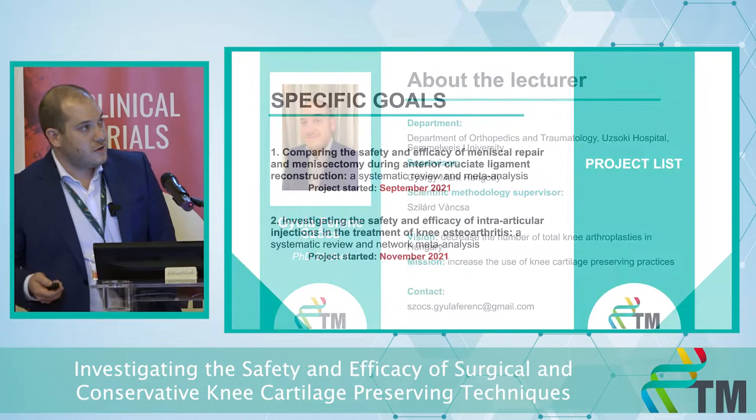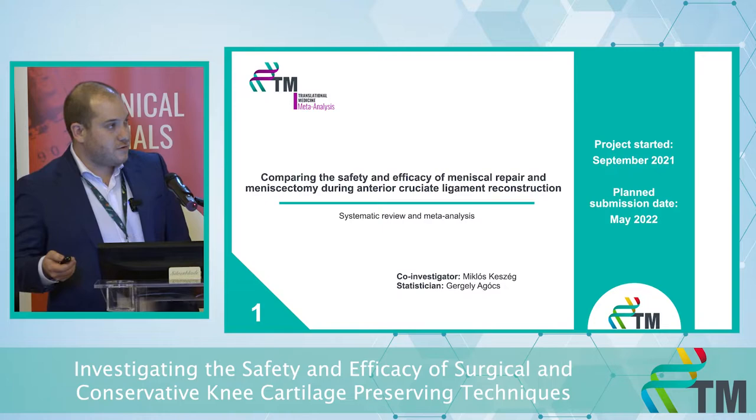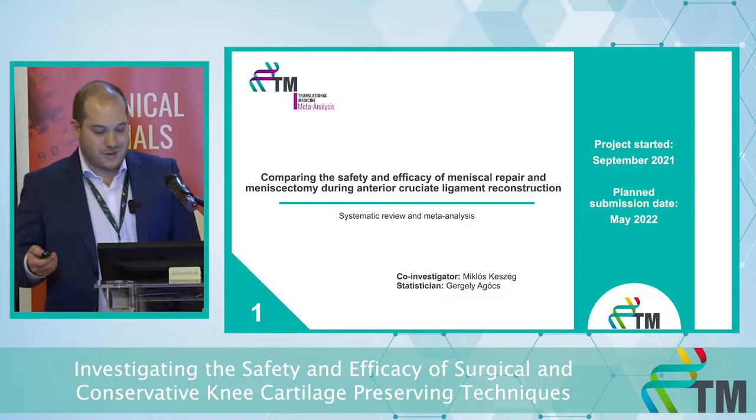We have two ongoing projects right now concerning knee cartilage preserving techniques. Our third project started in September of last year. It's comparing the safety and efficacy of meniscal repair and meniscectomy during anterior cruciate ligament reconstructions — it's going to be a meta-analysis of the topic.